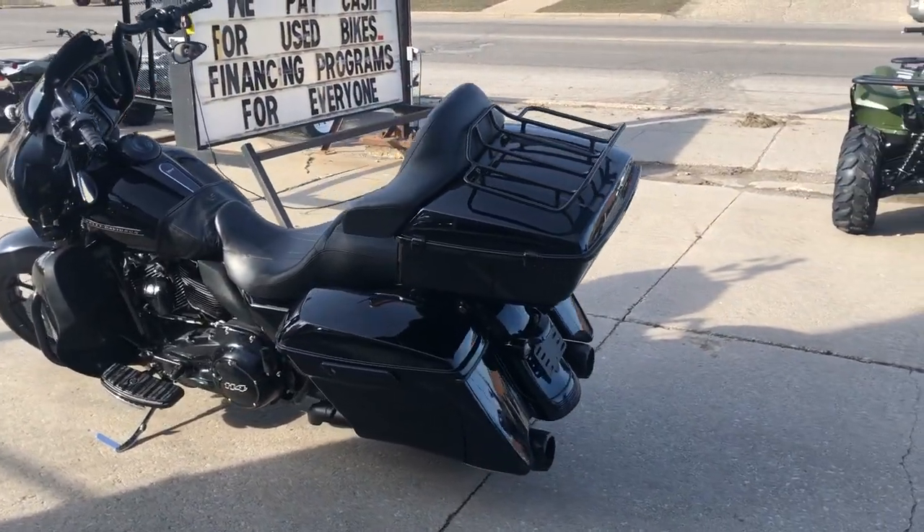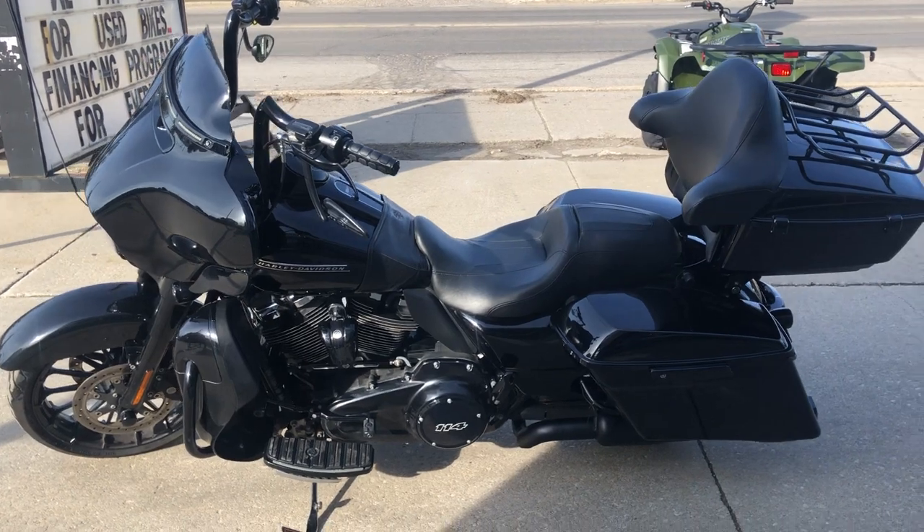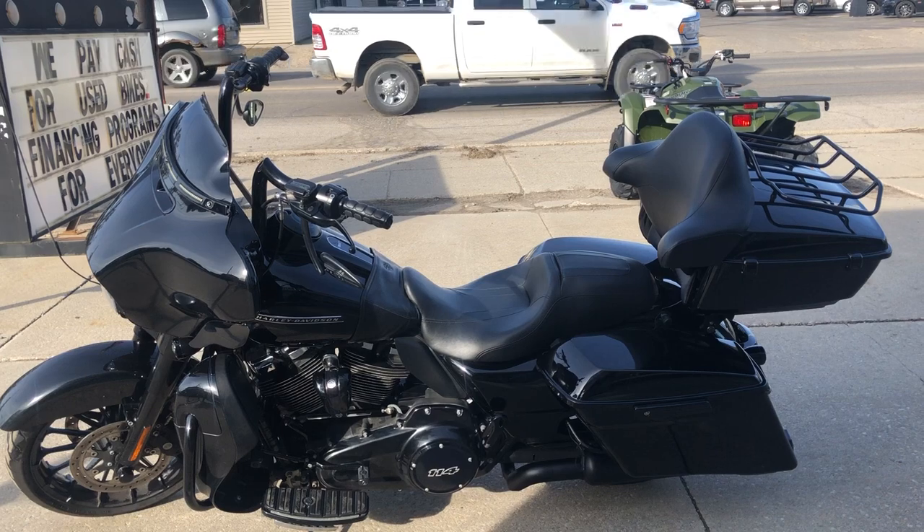This bike runs strong, needs nothing guys. Everything on this bike works. It was just serviced at the dealership, inspected, all fluids changed, certified and warranty available.